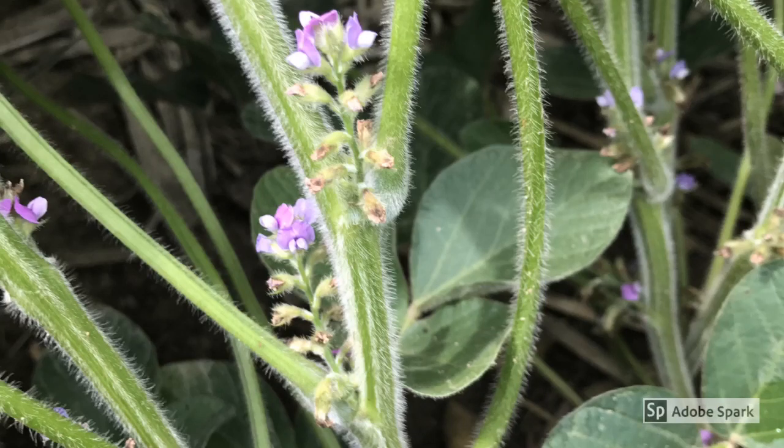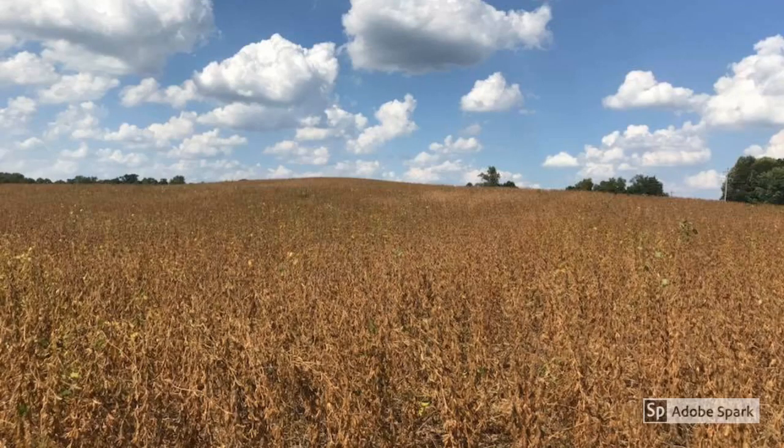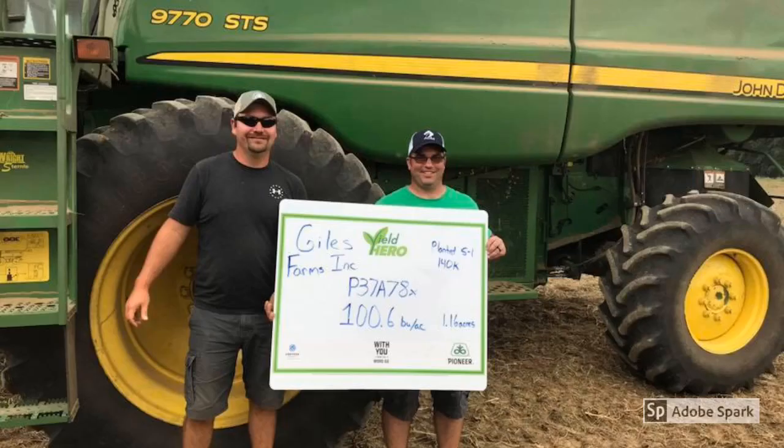What does it take to yield 100 bushels per acre in soybeans? Clay Campbell and Giles Farms know. In the 2018 Southern Indiana High Yield Soybean Challenge, both farms had entries topping the 100 bushel mark. The Giles family farms near Gentryville, Indiana, and their entry with 37A78X yielded 100.6 bushels per acre.